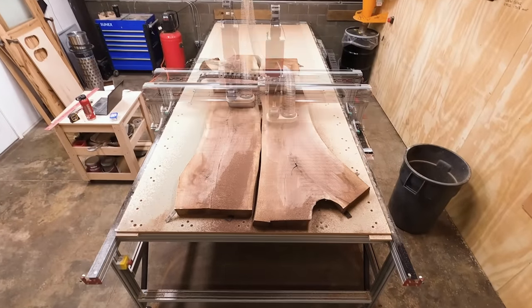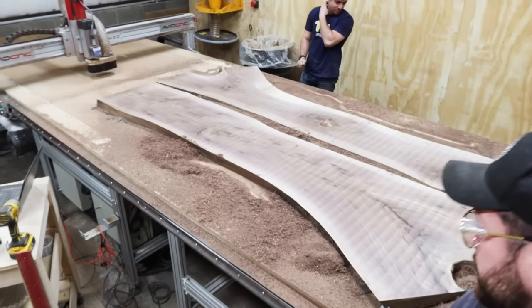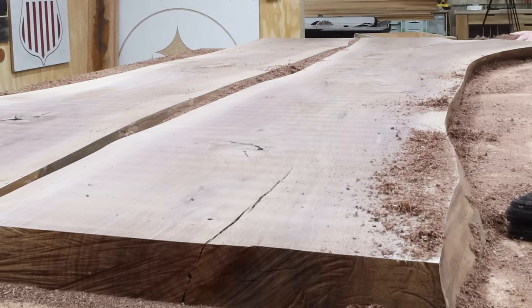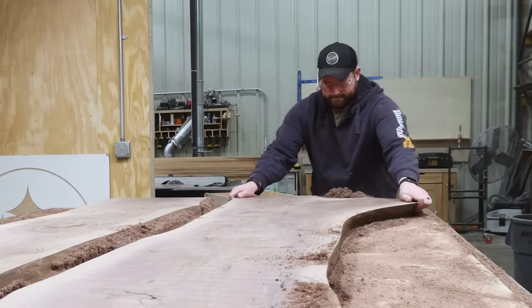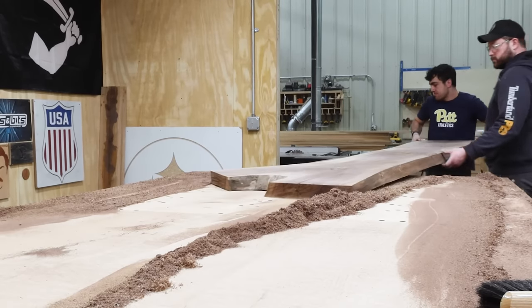Now let's actually build something. All right, they're actually looking sick, Jordan. These are some really good wood, which is kind of surprising. I'm loving it. We're going to get these things off of Miss Piggy here and then start messing with how we want to lay them out.